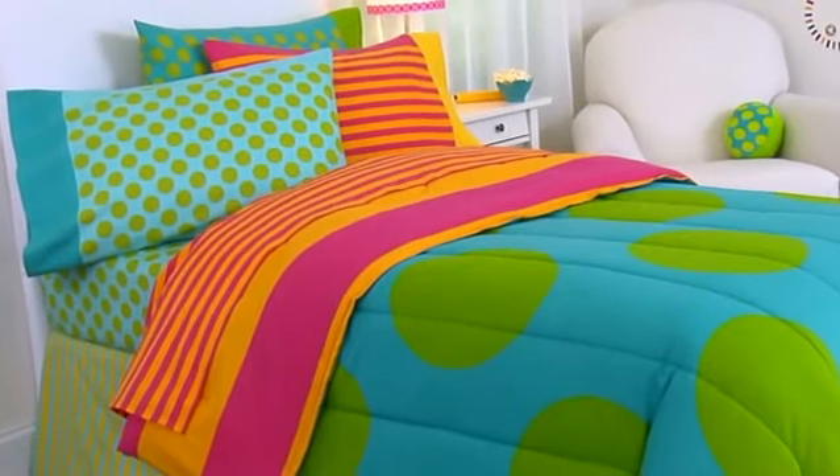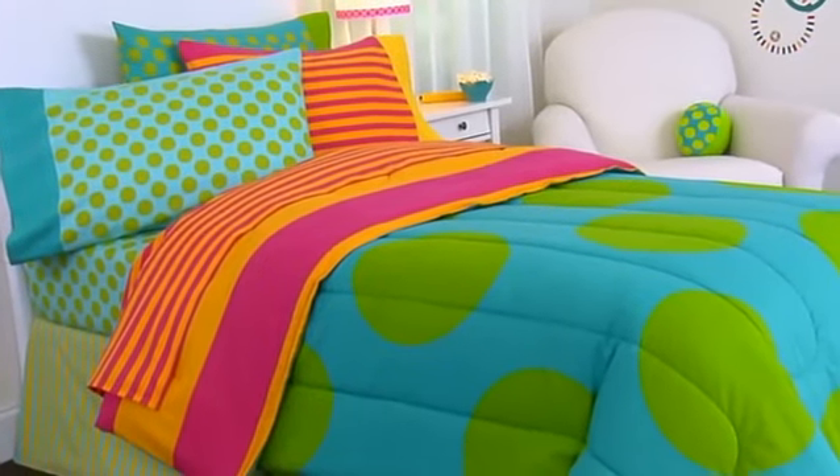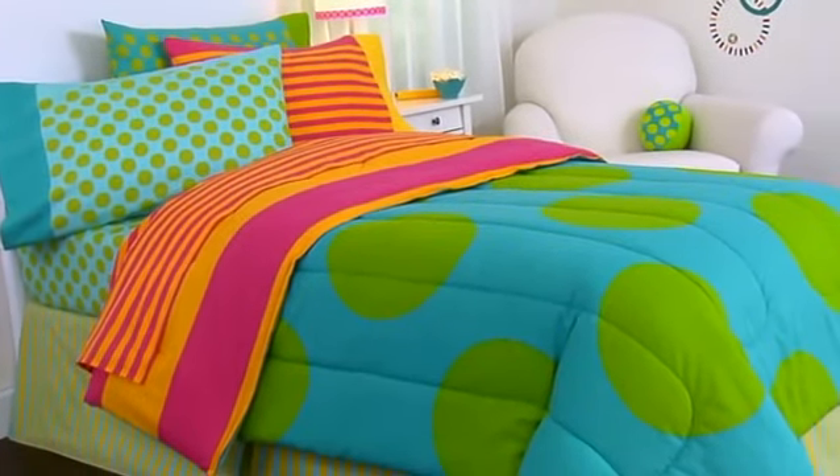Add window coverings and accessories for even more mix-and-match fun. All bedding pieces are washable except the accent pillow.